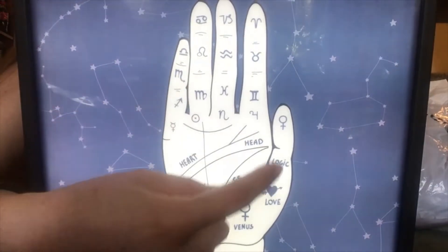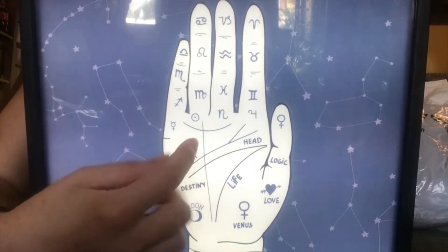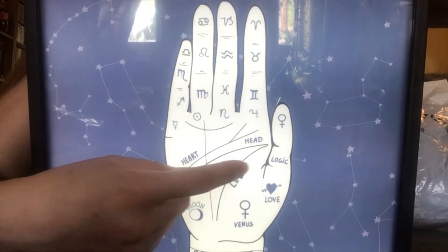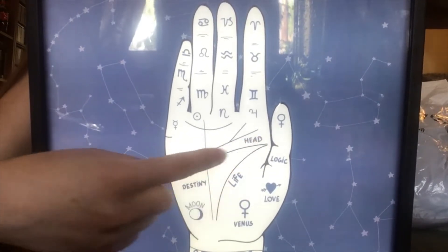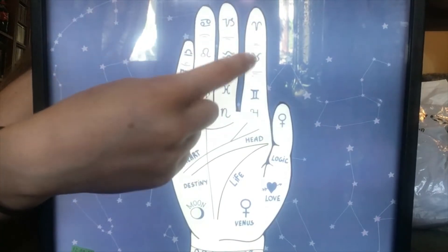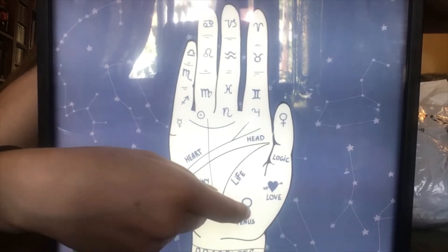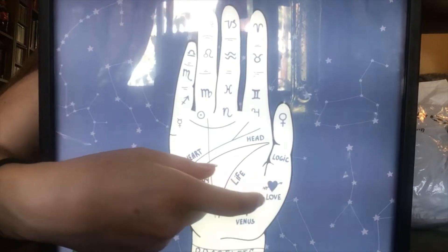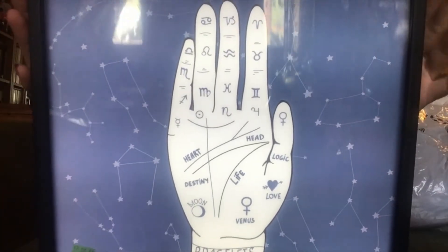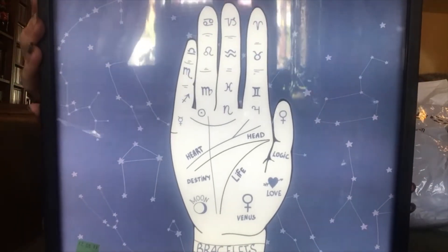I don't even know if there are batteries in here, but look — it lights up. As you can see, it has all these little fortune-teller drawings and pictures on it. I'm just reading the lifeline, the headline, the heartline, the destiny line. Each digit represents different planets, different things — vast little pieces of life written down there. And there are all these pretty little stars. I think it's really cute.